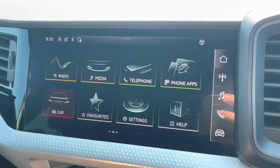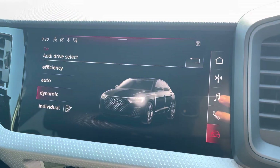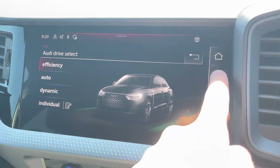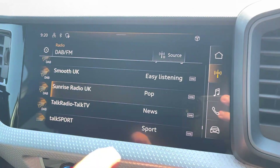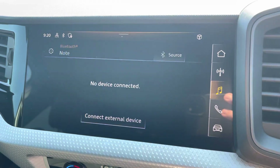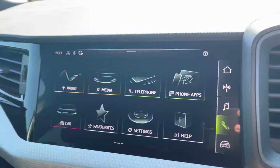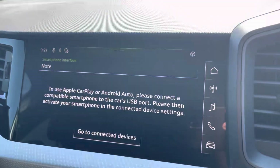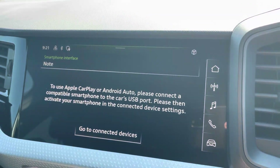In the centre of the car, we have the Audi MMI, which houses menus such as Audi Drive Select, allowing you to change the handling mode of the car to suit your driving style, such as efficiency mode to save on fuel. We also have DAB radio, meaning you can play your favourite radio stations on the go, alongside external media input for your favourite songs. There's also telephone connectivity for hands-free calls, and Android Auto and Apple CarPlay for a more connected drive.